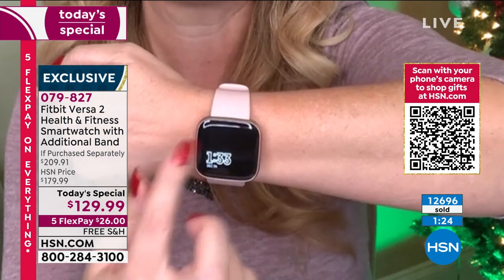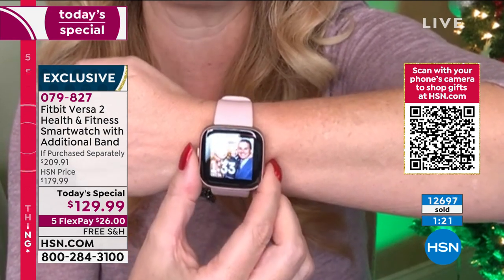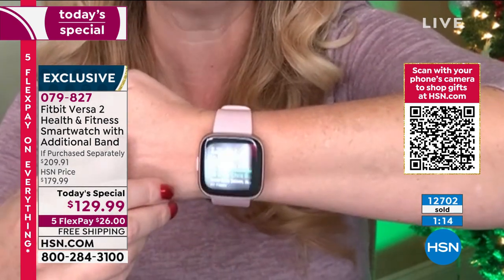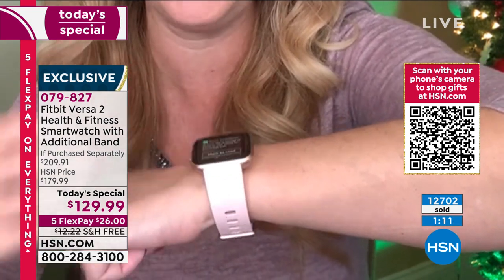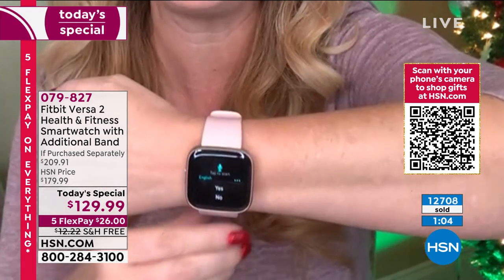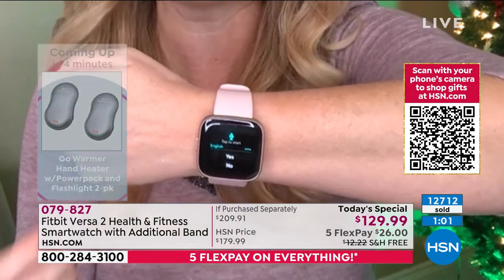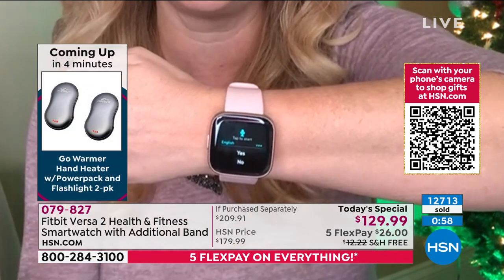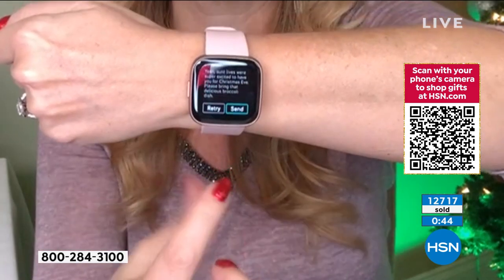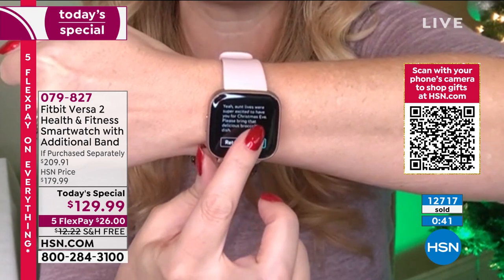There's the always-on display — I'm getting a bunch of text messages coming in. As a busy working mom, I don't want my nose stuck in my phone all day. I got this message from Ken's aunt Liz — she's excited about coming over for Christmas Eve. I'm an Android user so I have a microphone that pops up. I said: 'Aunt Liz, we're super excited to have you for Christmas Eve — please bring that delicious broccoli dish.' And it just transcribed my entire message.